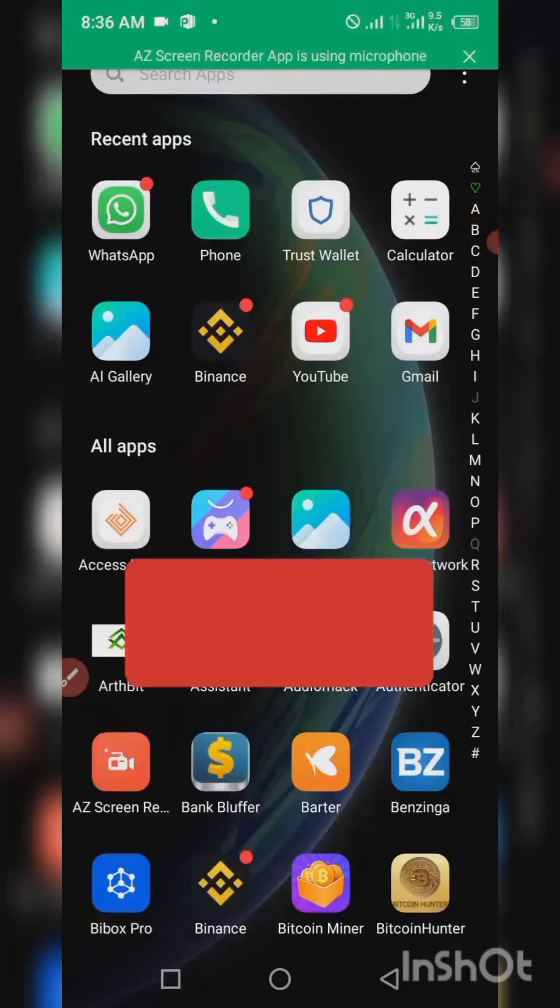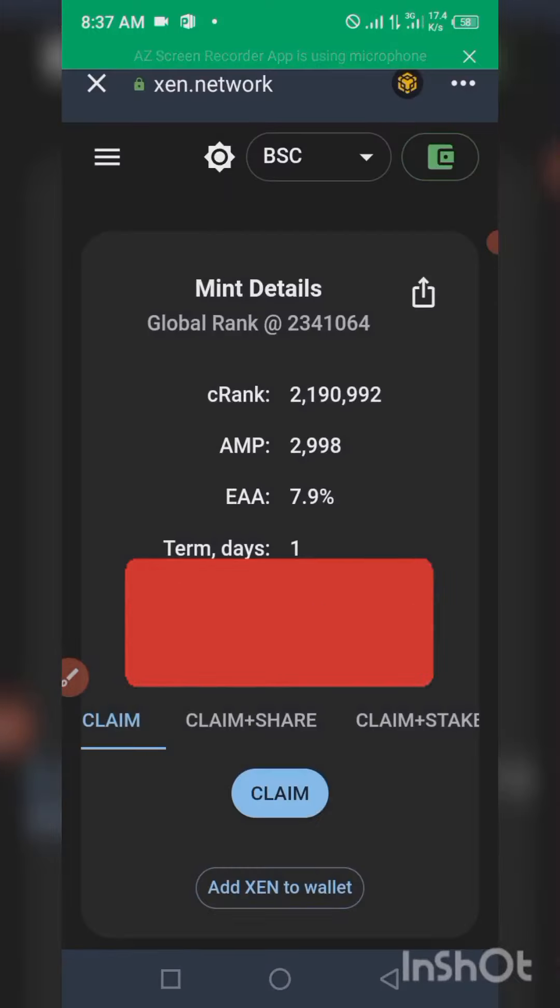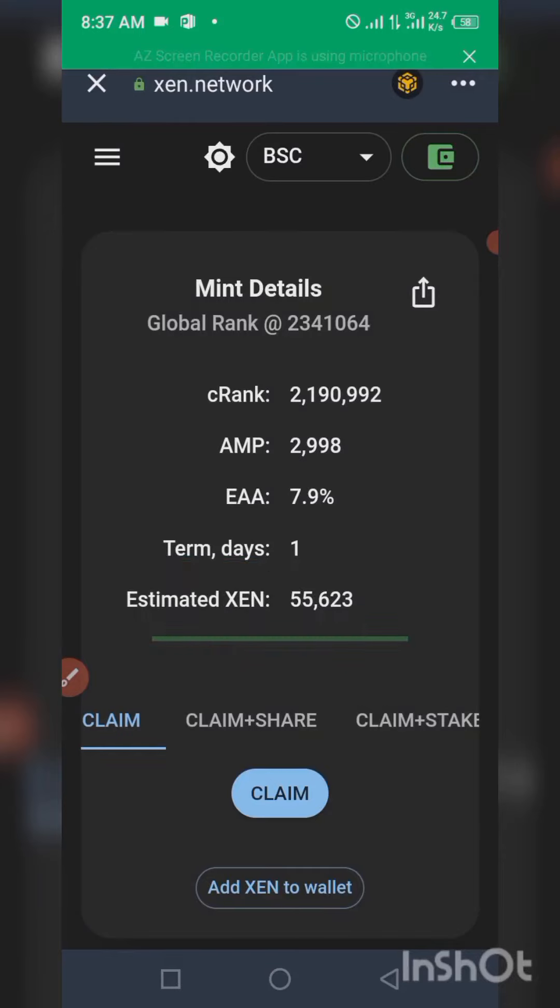What's up guys, welcome back, this is your boy. In this video I want to claim my SENT token. Remember in my last video I did yesterday, I told you that I already claimed it in one of my Trust Wallets, and it's been about 24 hours since I did this, so I want to claim it now.